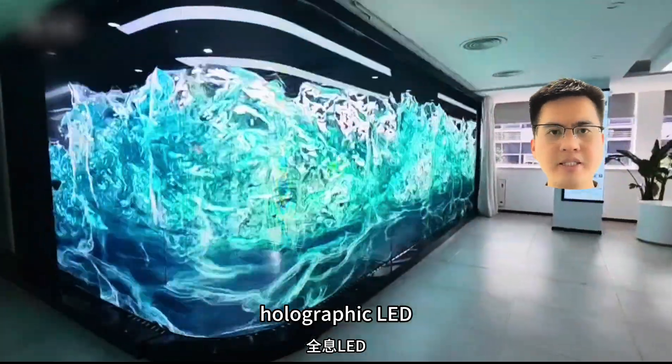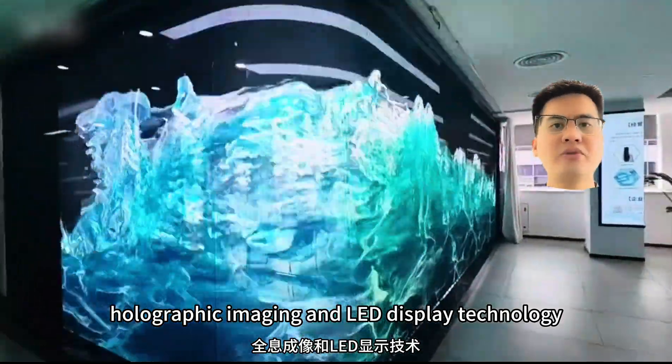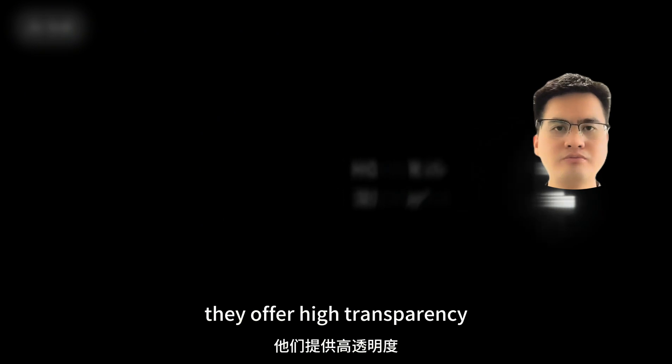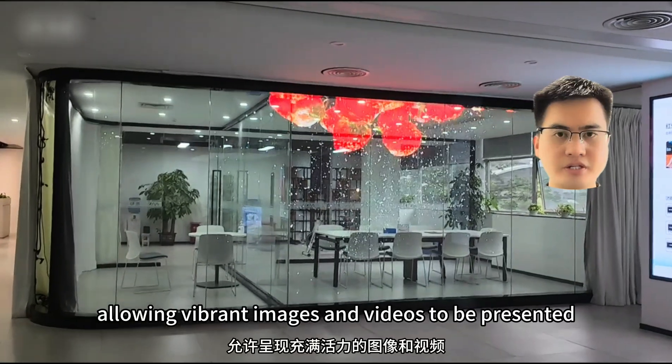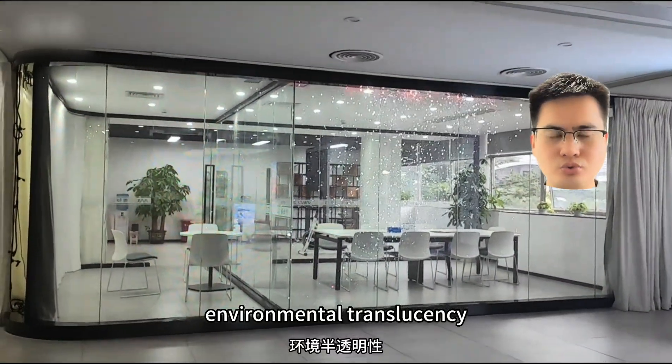Holographic LED transparent screens combine holographic imaging and LED display technology. They offer high transparency, allowing vibrant images and videos to be presented while maintaining environmental translucency.